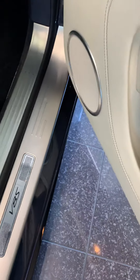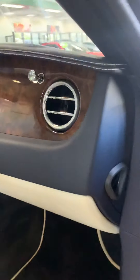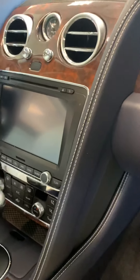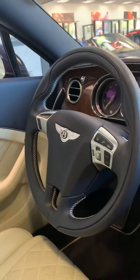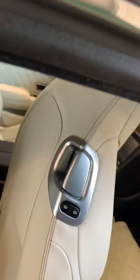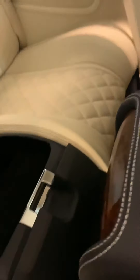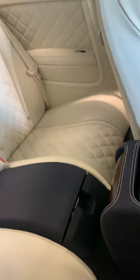Inside is just as flawless. Obviously heated, cooled, ventilated, massage seats. And there ain't nobody who's even sat in the back seat of this car. It's gorgeous.